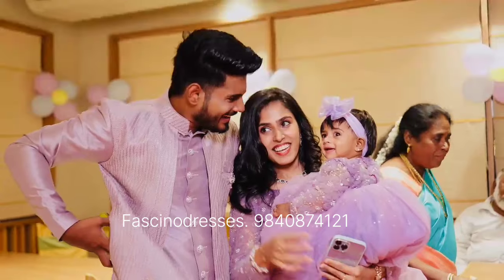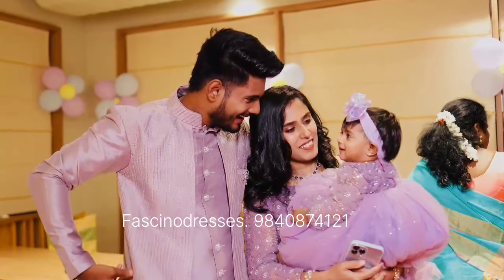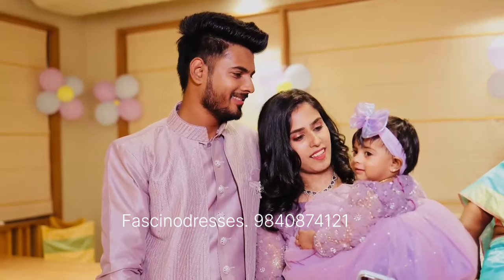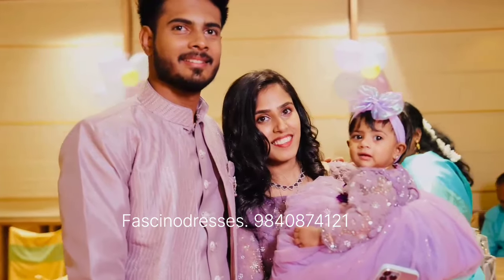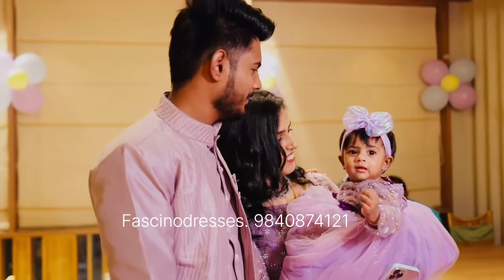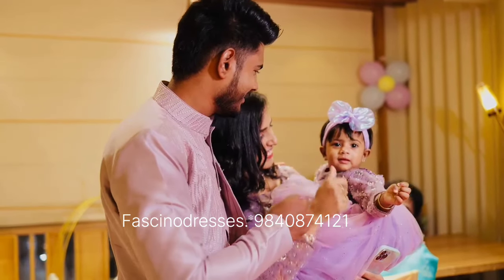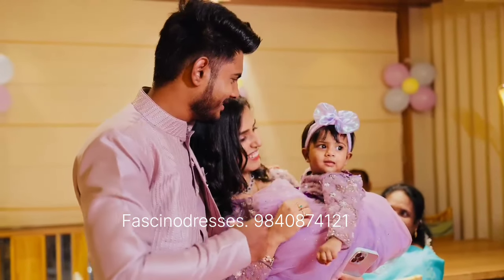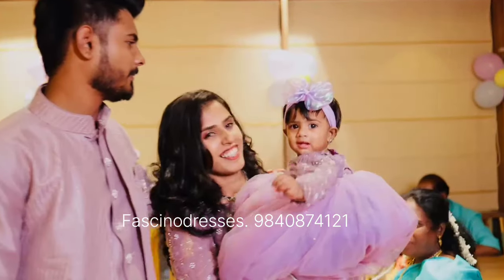We used a pastel lilac rosette fabric for the top for both mother and baby, and the fabric had all pearl work over it. For the bottom we used more than three to four layers of plain net, and the top layer has shimmer net. That's the detailing of the dress. For the baby we added a few pretty dark purple accents — the contrasting of lilac with lilac flowers.